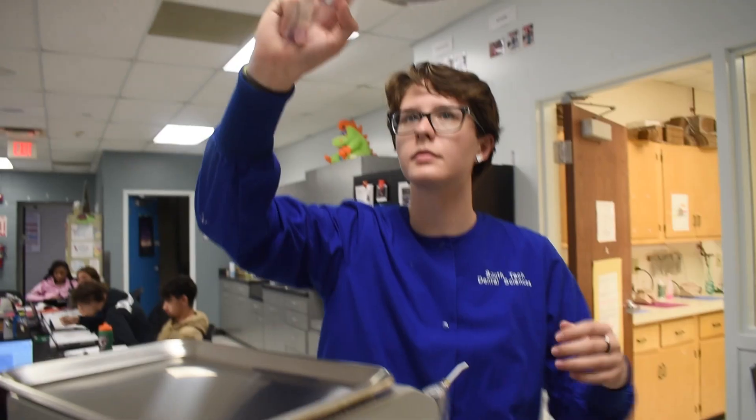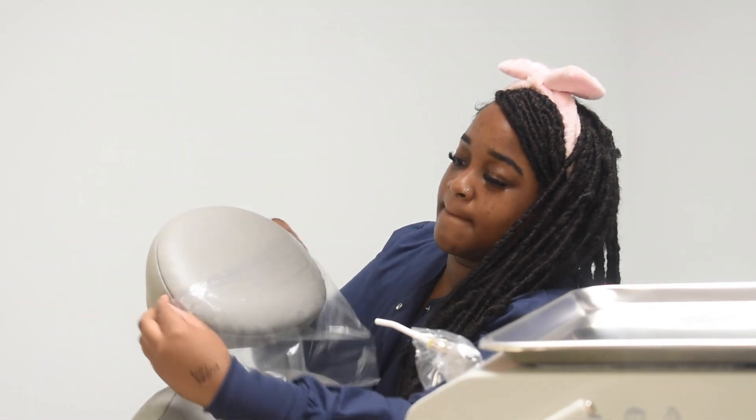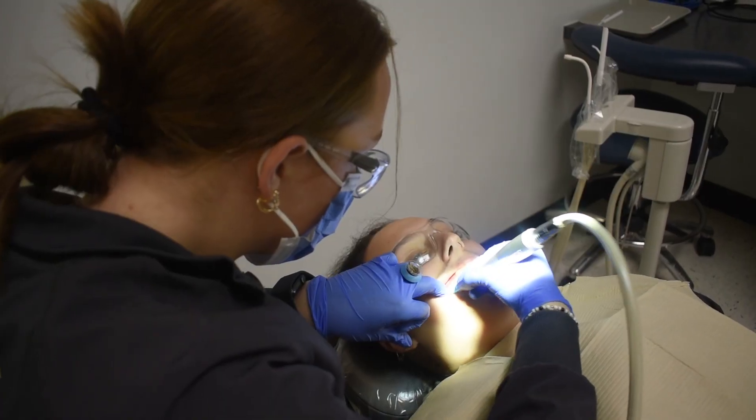It's definitely going to prepare me for my first job because after this program I can start being a dental assistant right now. It's a very much in-demand job, and just having that basic knowledge of tooth numbers, procedures, things like that — dentists love that.